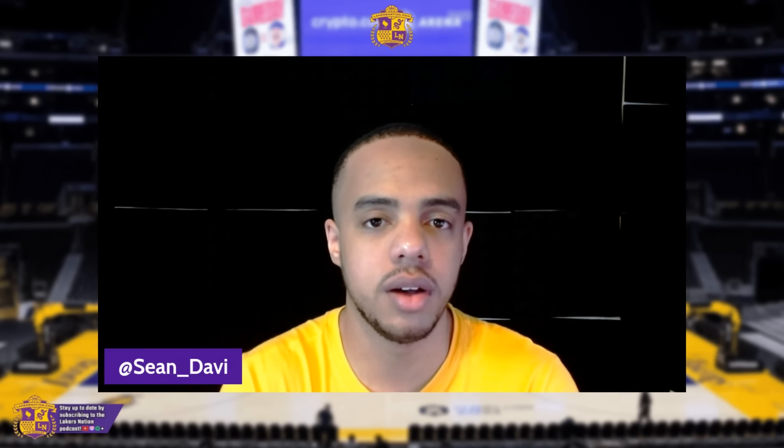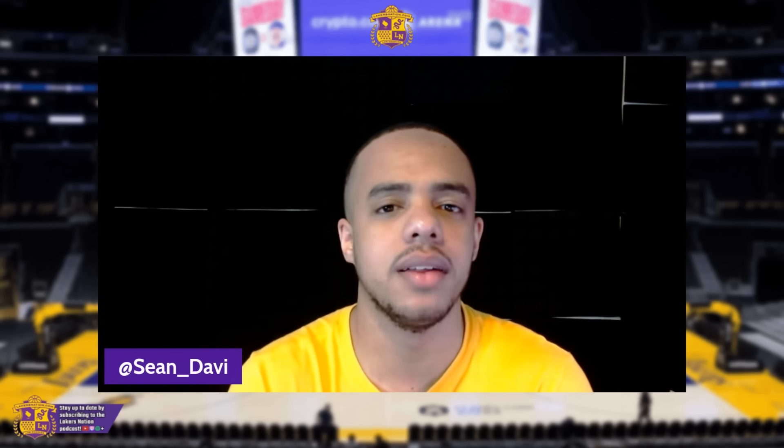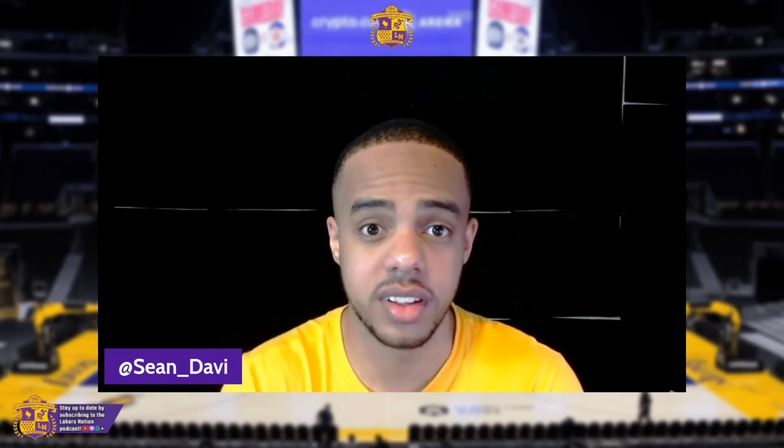If you guys are new, please give a like and subscribe here to the channel. We have a bunch of great content covering this Lakers playoffs team and into the offseason as well. Follow me on Twitter at Sean underscore DAVI. With that being said, let's get to this film breakdown and break down how the Lakers can try to neutralize some of the Nuggets' favorite offensive actions.